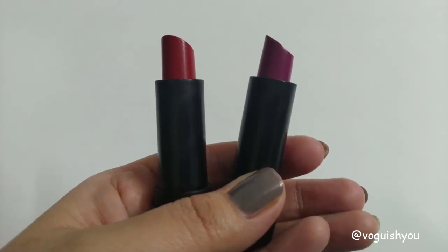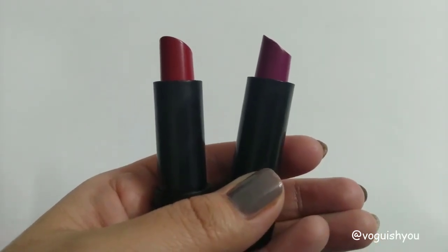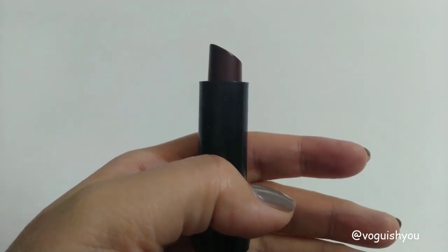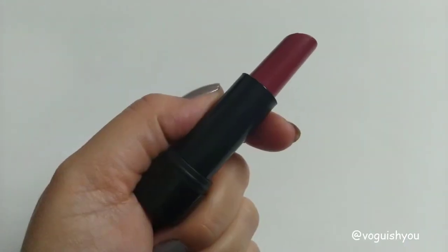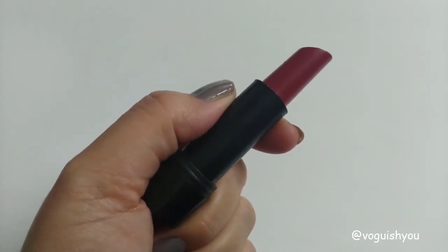Then it has two bright shades — one with a pink undertone and the other is red. I will be showing you swatches of these further in this video. And finally, there is a very dark wine shade which is perfect for winters. Here you can see the amount of product you will get in these lipsticks.